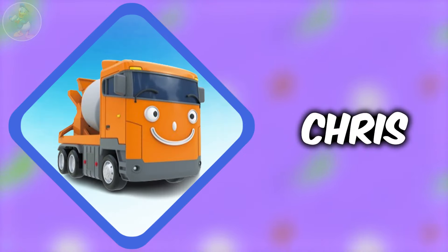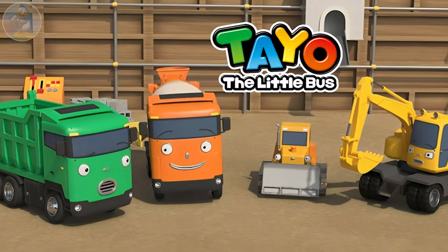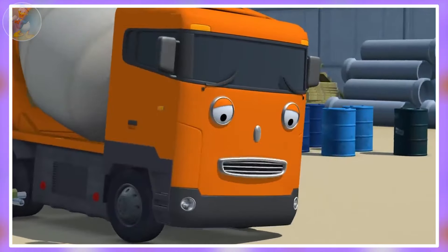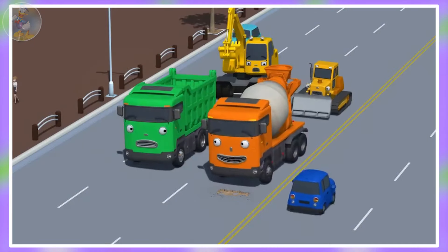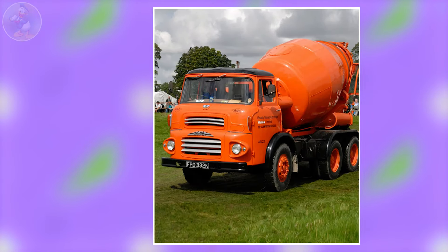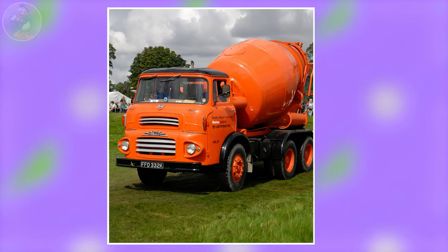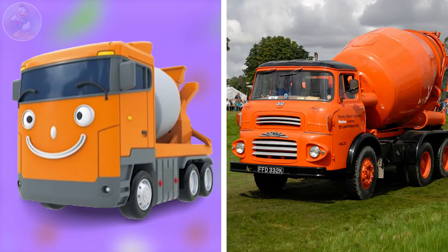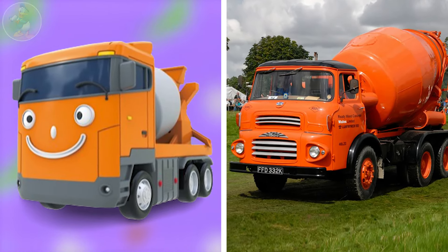Next one is Chris. Chris is a strong and helpful yellow cement truck from Tayo the Little Bus. He loves working at construction sites, lifting heavy things with his powerful crane. Chris is always friendly and enjoys helping others. Check out Chris's character in real life. It's a very strong cement truck and it is also very similar looking to the character Chris. The cement truck is usually used for cement mixing.